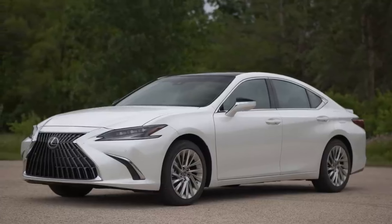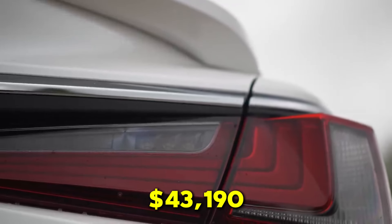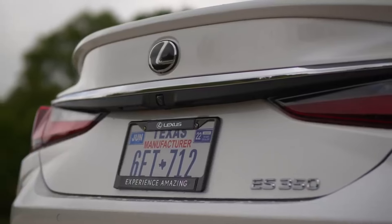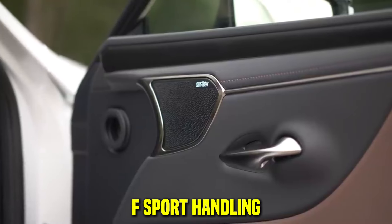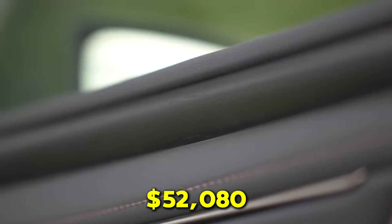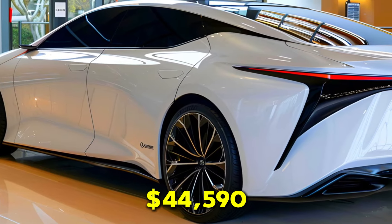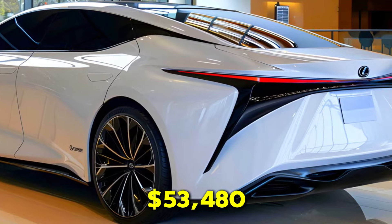Pricing for the 2025 Lexus ES350 starts at $43,190 for the base model. The lineup includes various trims such as the Luxury, Ultra Luxury, F Sport Design, and F Sport Handling, with prices ranging up to $52,080 for the top-tier models. The hybrid variants start at $44,590 and go up to $53,480.